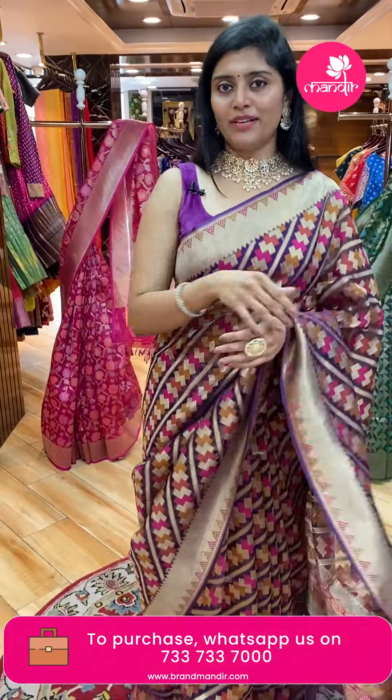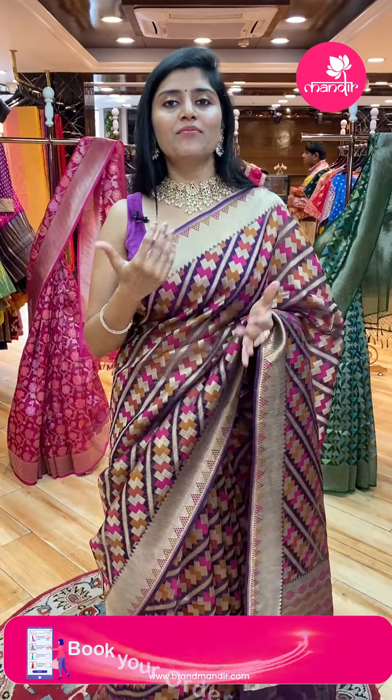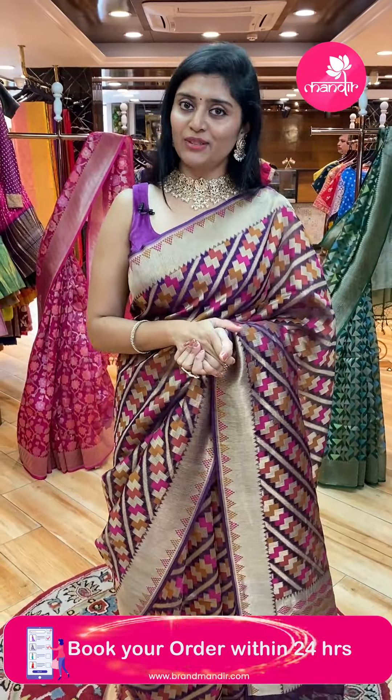This is the wedding season and festive season, so stocks are moving fast. Sales are ongoing, so grab this sari — a very special offer price available.